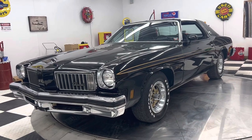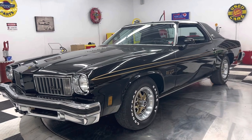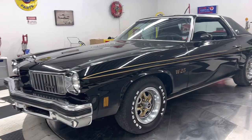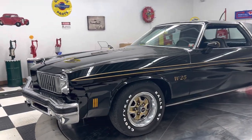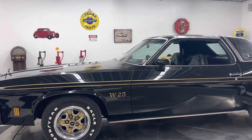Hello and good evening everyone. Adam here at Kenyon Classic Cars in Clarence, Iowa.